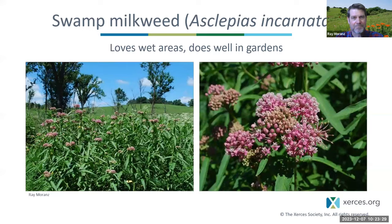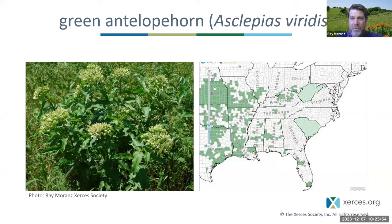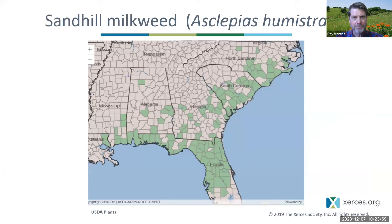Here is a southern milkweed — green antelope horn milkweed, Asclepias viridis. It's mainly a milkweed of Texas, Oklahoma, southern Kansas, southern Missouri, Arkansas, and Louisiana. This is the most important milkweed for monarchs in the springtime — in early spring, that is March and April, early May. A southeastern specialty is sandhill milkweed, occurring primarily in Florida and adjacent states. Monarchs love it, and it grows in extremely dry areas.